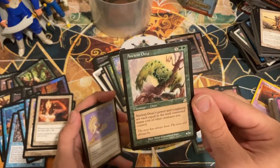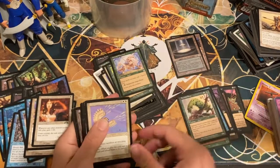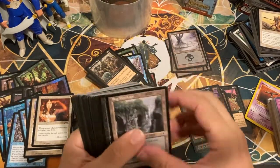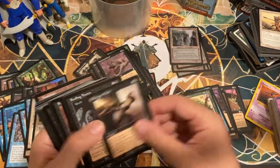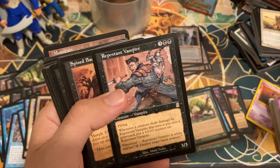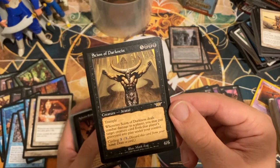Treetop Scout. Ancient Ooze — seven mana, power and toughness equal to the total converted mana cost of other creatures you control. If it's your only creature it dies, but if you've got a bunch of others this guy gets big in a hurry. Wing Shards — pretty good card. Some swamps, Shepherd of Rot — some more zombie action. Bog Wreckage.